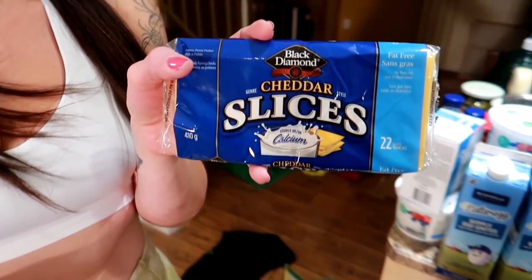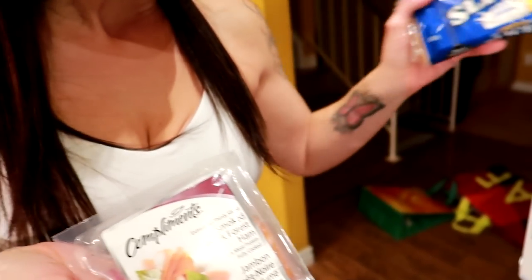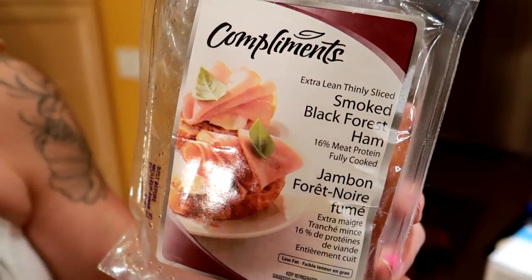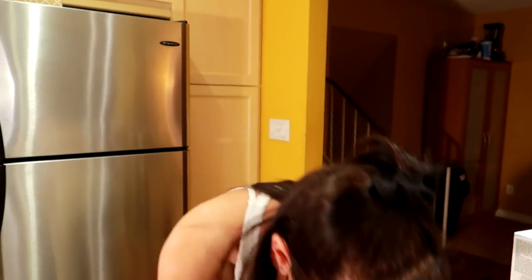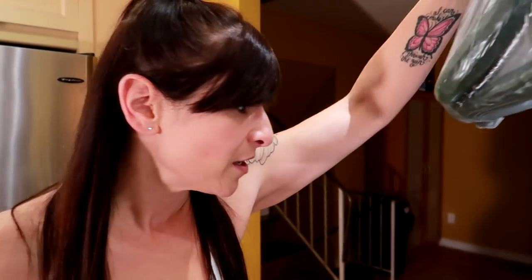We got fat-free cheese slices that we top our pizza with — this is the Black Diamond cheddar. Our current favorite protein for the pizza is the extra lean smoked Black Forest ham. It's so good and really low calorie. Then onion for the pizza. And garden cucumbers — way cheaper than the English cucumbers that come in plastic wrap. Three of these last a whole week.